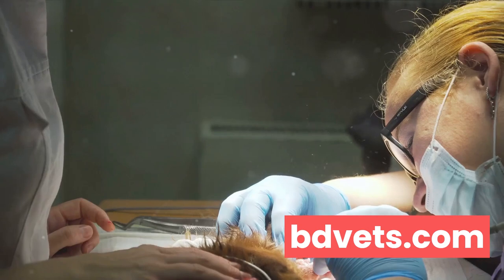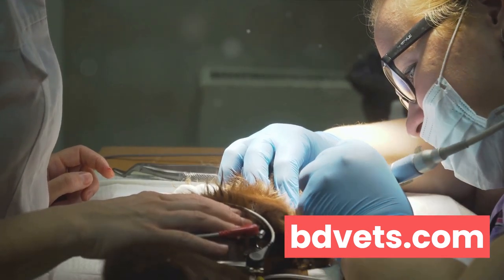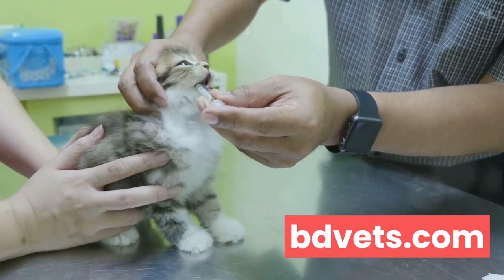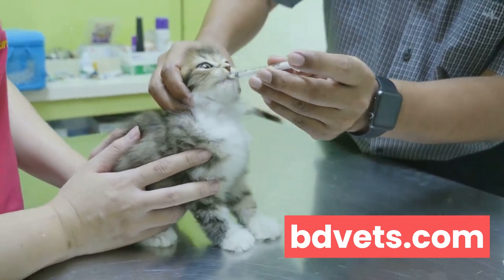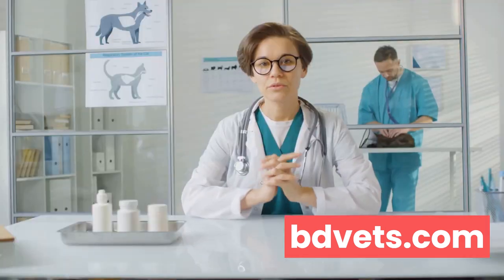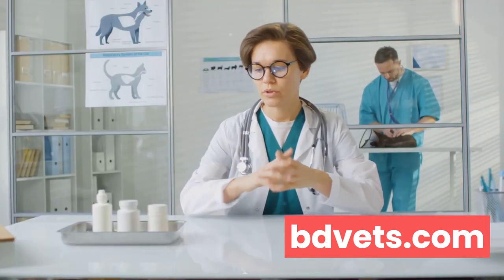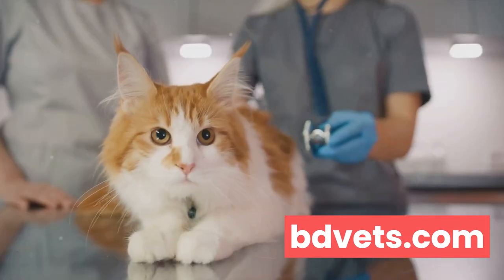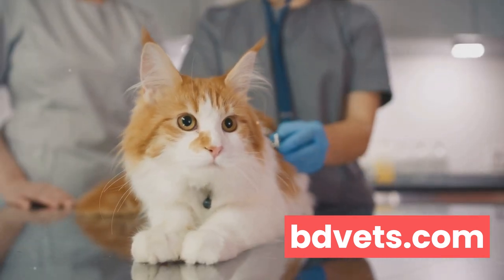Moving on to treatment options: these largely depend on the specific health issue at hand. For instance, dental diseases might require professional cleaning or tooth extraction. Parasitic infections often call for medication and preventive measures like flea collars or topical treatments. It's important to note that treatment should always be supervised by a professional veterinarian — never attempt to treat your cat's health issues on your own.